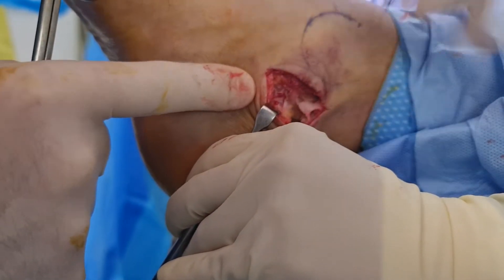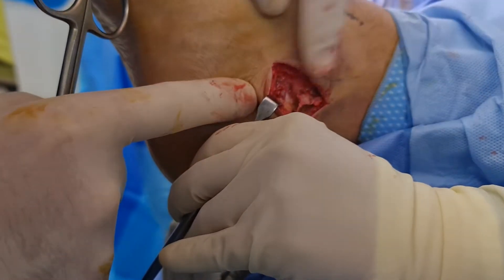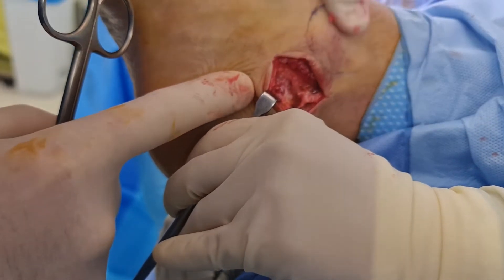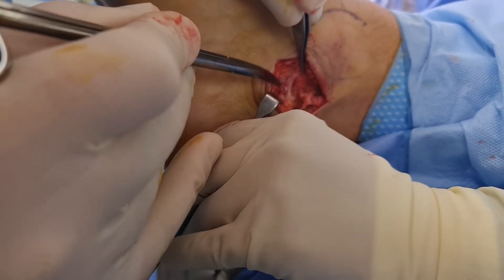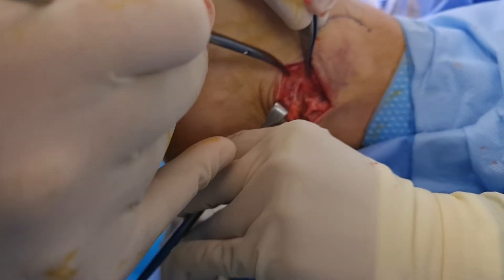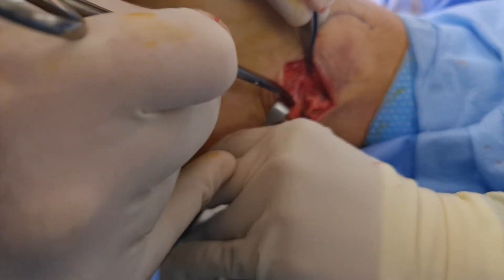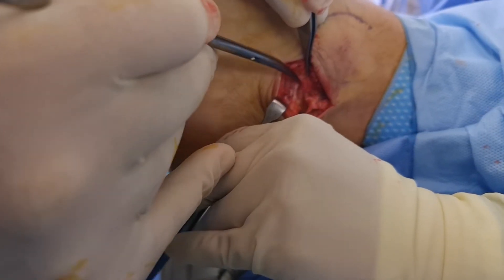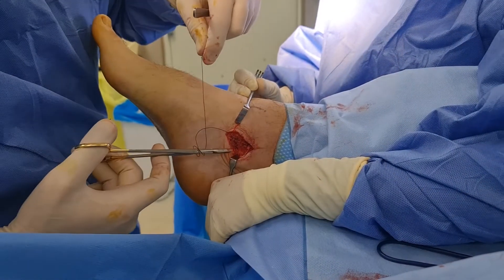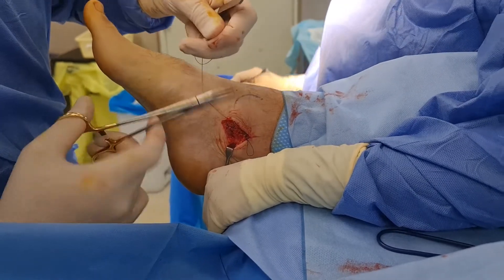I was unable to capture the cyst in its entirety on video, but while excising the cyst and its stalk, quite a lot of gelatinous fluid leaked out into the space. You may just be able to visualize the break in the joint capsule overlying the area around the mid-facet of the subtalar joint — this was repaired by suture. The flexor retinaculum was then repaired.